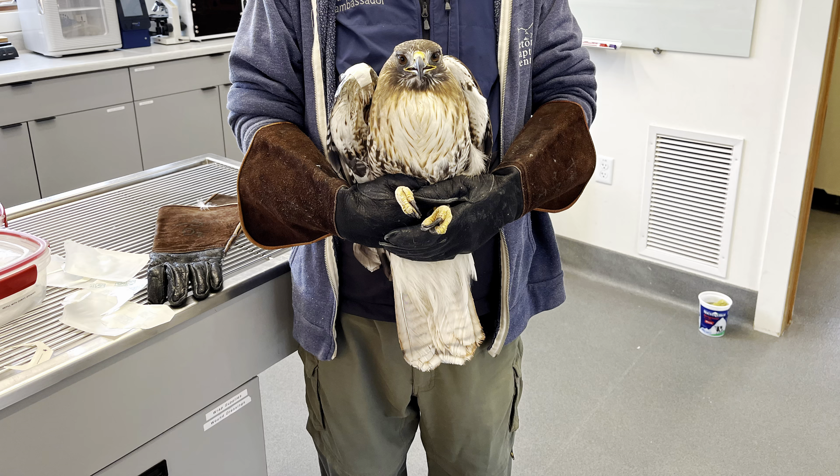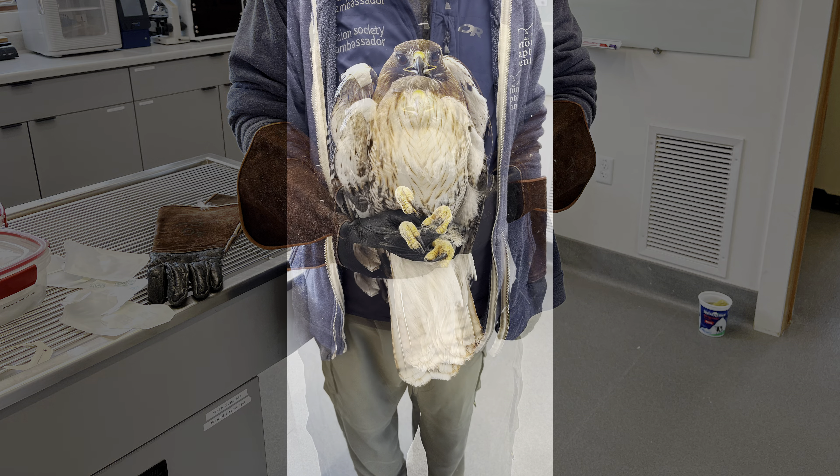Moving right along to our current patients, this is our most recent admission. It's red-tailed hawk 2-2-6, and this bird comes to us from Lander, Wyoming. He was involved in a collision incident and luckily does not have any broken bones.